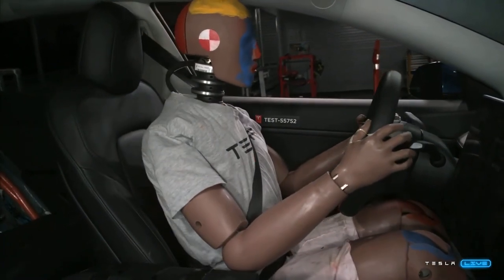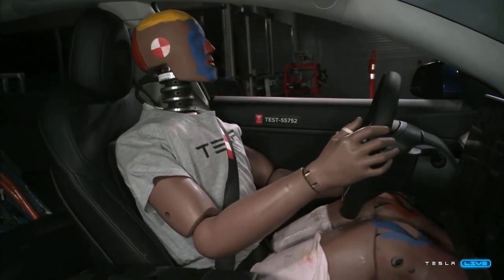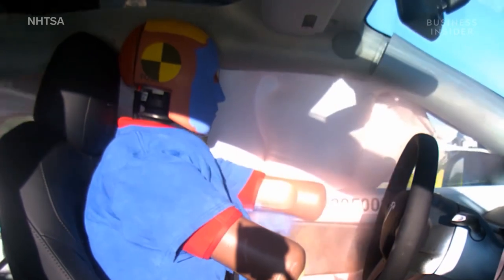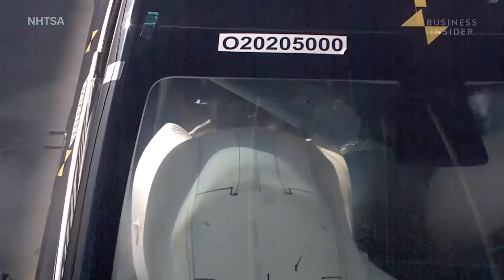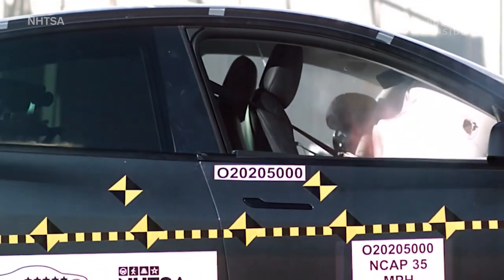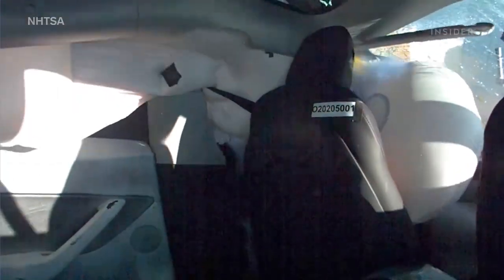We improve how the seatbelts tension and how the airbags deploy. In these over-the-air updates, if we figure out there's a slightly better way to deploy the airbags to improve safety in a crash, we'll do an over-the-air update to improve airbag deployment or seatbelt pretensioning. If the system sees that a crash is about to occur with 99-plus percent probability, it will activate the seatbelt pretensioners and deploy the airbags — as opposed to the vast majority of cars, which can only deploy airbags when the crash is already happening. That makes airbag deployment a lot more violent. But if you can anticipate the crash, the airbag deployment can be much better than just impact.